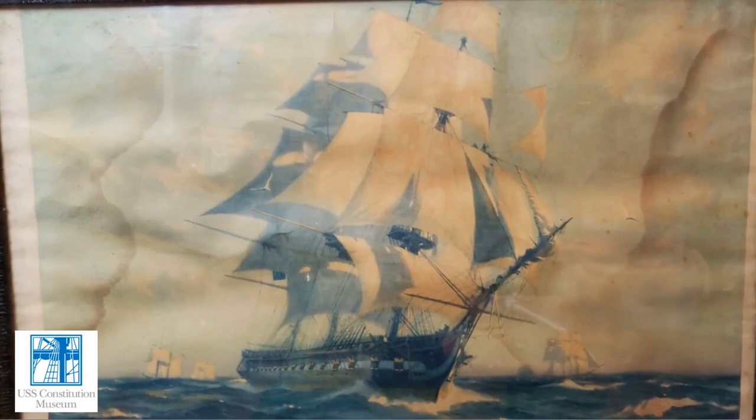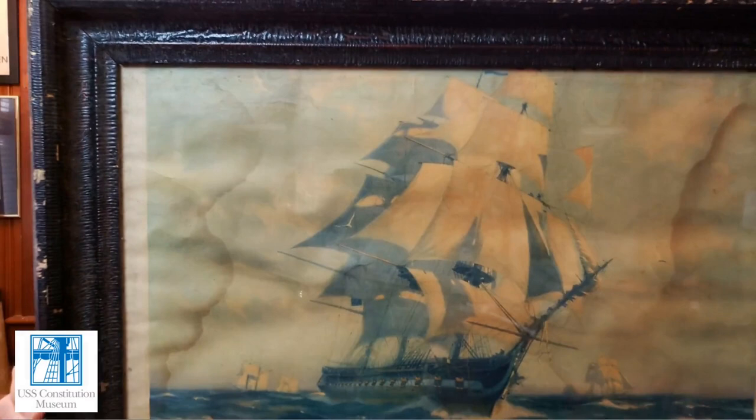Hi, my name is Carl Herzog. I'm the public historian for the USS Constitution Museum, and this piece of artwork is definitely not part of the collection of the museum.